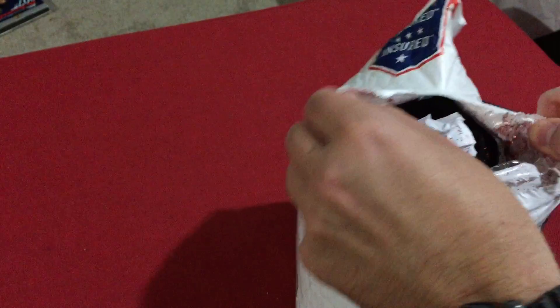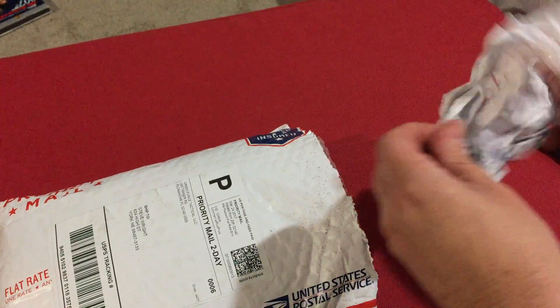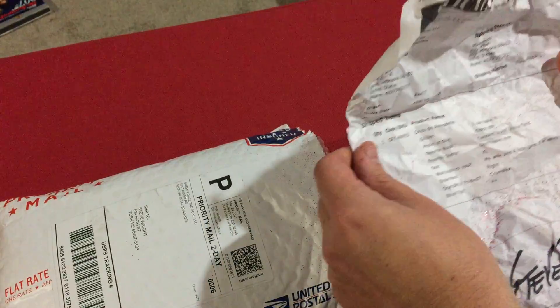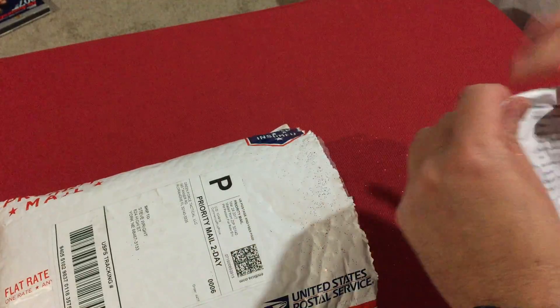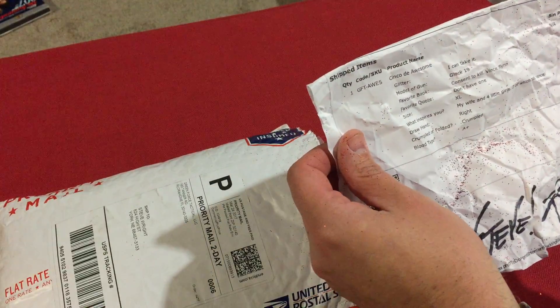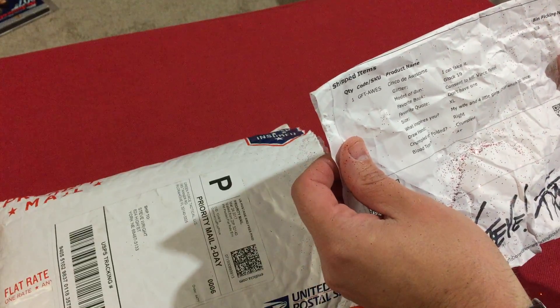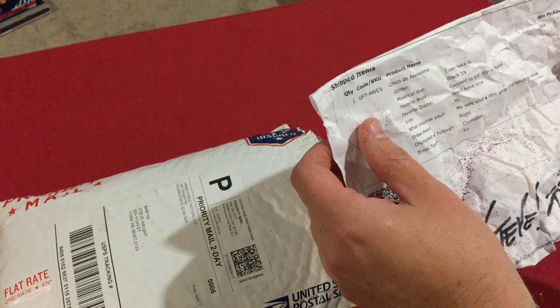Man, lots of glitter. This is — I think I put on here... This is the — oh man. So they ask you some questions, just kind of random. So for glitter, I put 'I can take it.' There were three options: none, I can take it, and then no mercy.